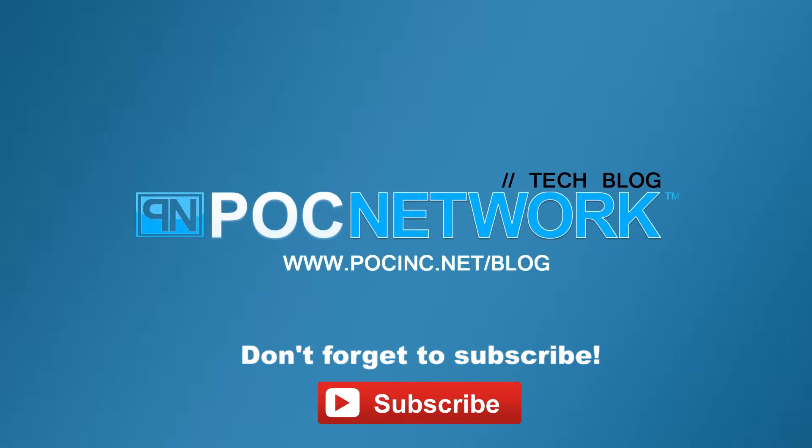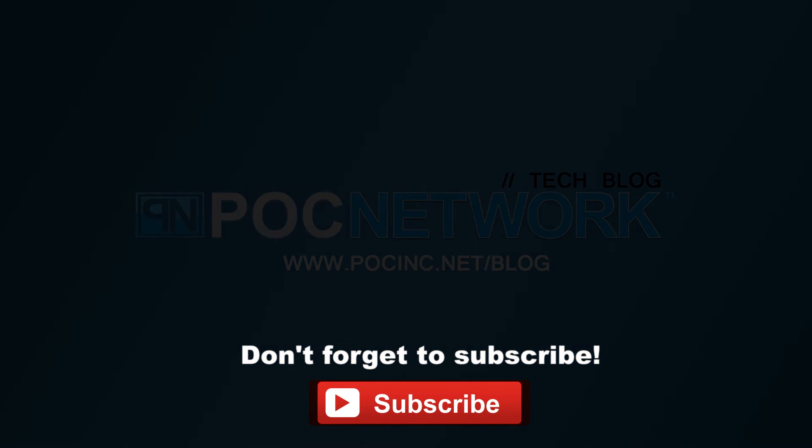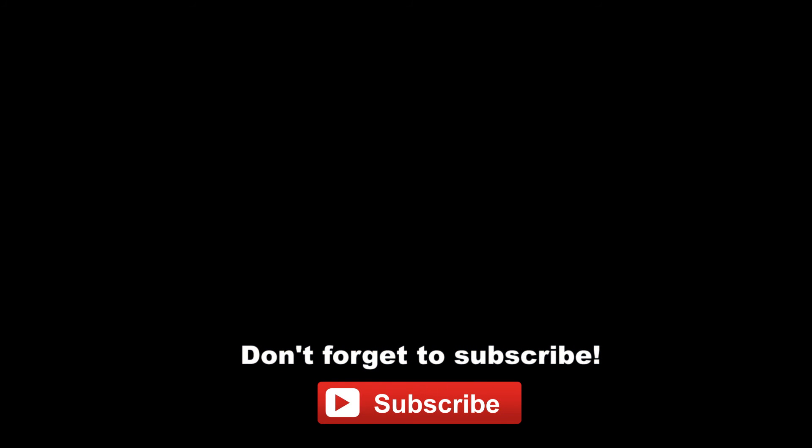If you want to stay on top of all the latest gadgets we cover, remember to subscribe right here. Click the subscription button — you're going to want to. There are lots of videos, interviews, previews, and all sorts of stuff.